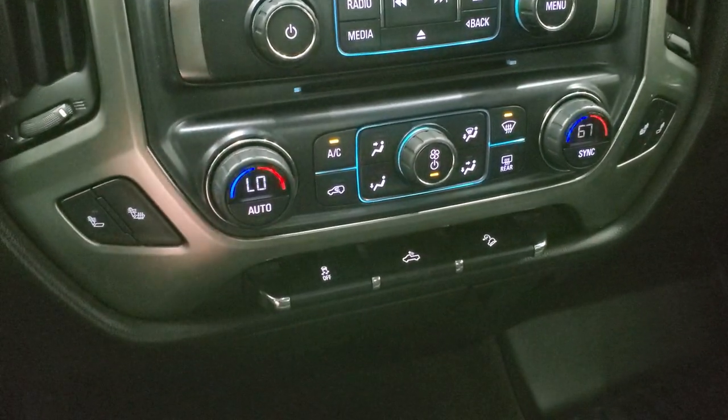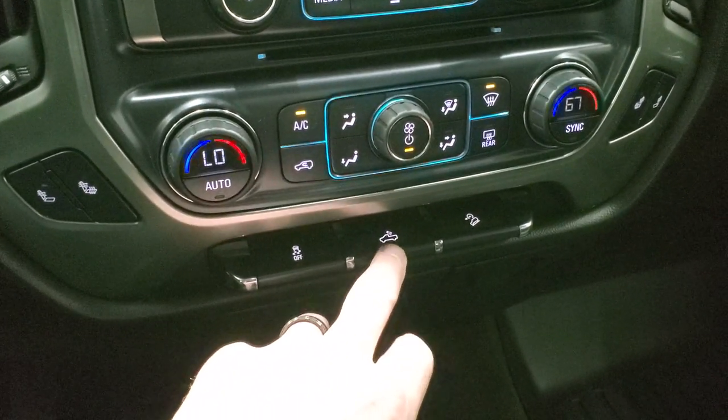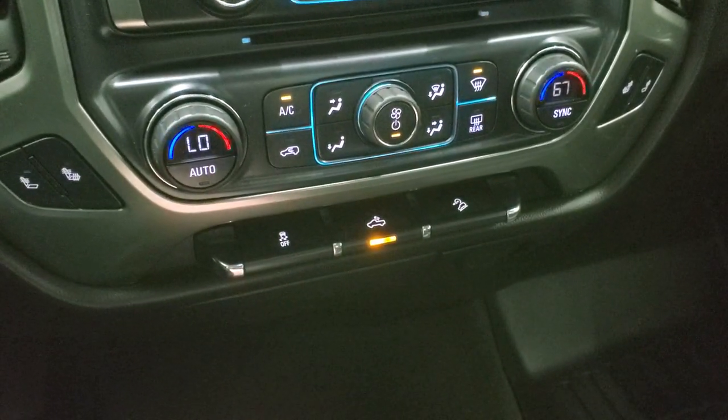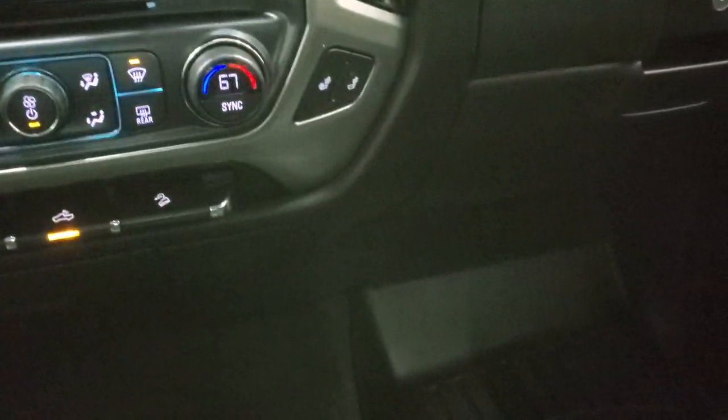Down here you have your heated seat buttons and dual climate control. Stability control is there, and that button controls your cargo lamps — that's also how you turn on those LED side lights and the LED bed lighting. You also get downhill assist control and a plug-in down here: a 110-volt, 150-watt outlet and a 12-volt power point.